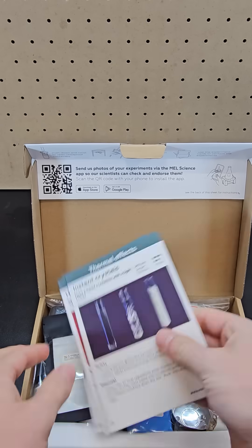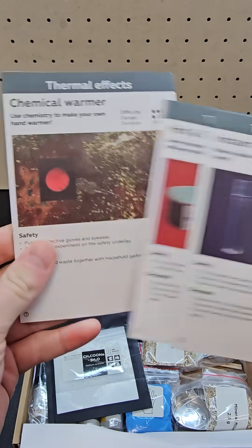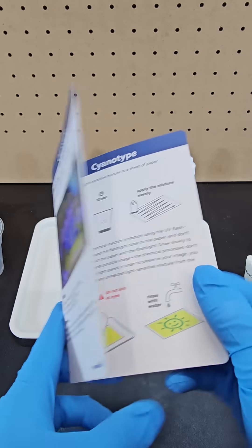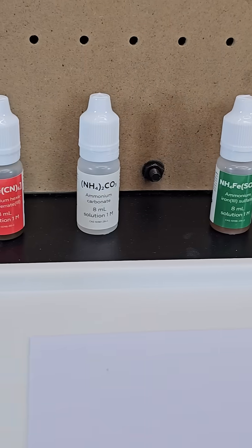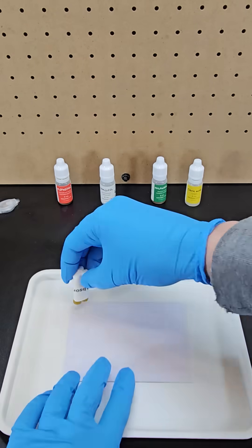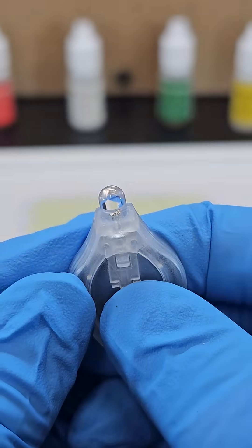To give you an idea of the types of experiments, at least in the chemistry kits — first, in their cyanotype box, there was an experiment that lets you draw with light. It comes with great instructions and well-labeled chemicals that you first combine to make a solution, which you then add to a piece of watercolor paper. Then you take the included blacklight and bring it near the paper to draw on it.